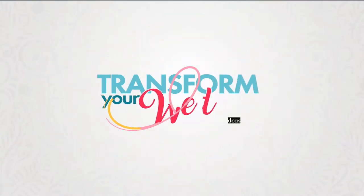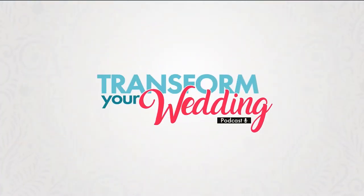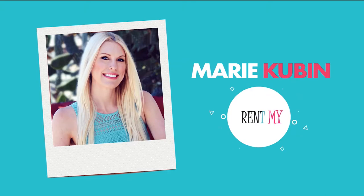Welcome to the Transform Your Wedding Podcast, a how-to guide for taking your wedding to a whole new level. Here's your host, Marie Kubin from Rent My Wedding.